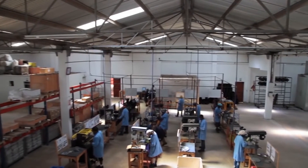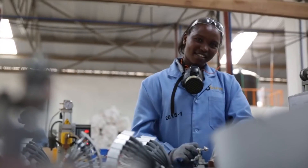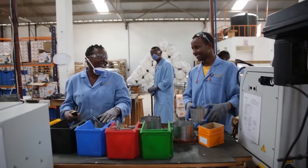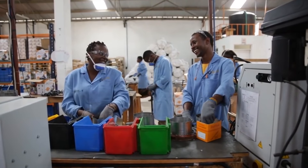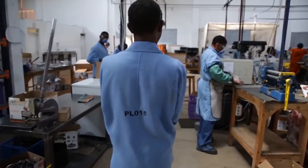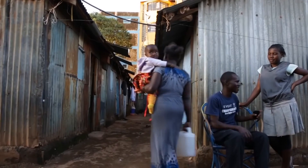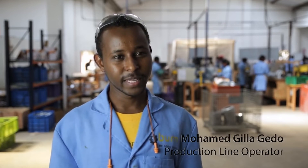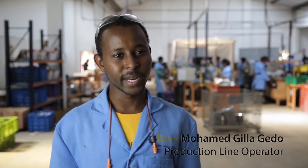I think it's a good decision by Gravity Light to do local assembly, to see how that goes and to actually get a sense of if it's possible to do full-scale manufacturing. We're just trying to create a work environment that builds a strong culture of making good products, and then people are happy coming into work every day. My name is Mohamed Gil-Lagedo. The money I get, I send to my mum and my sister. Although I'm the last born, I have to struggle to show them they can depend on me. I've depended on them for many years, so it's my time for them to depend on me.